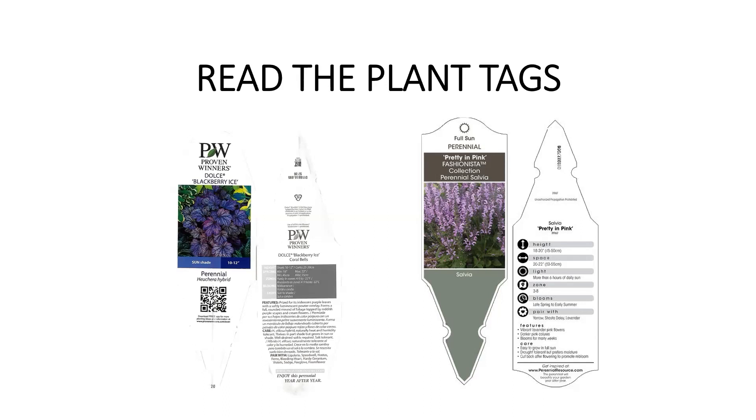You can also go to the website of the plant provider for more in-depth information about a specific plant.